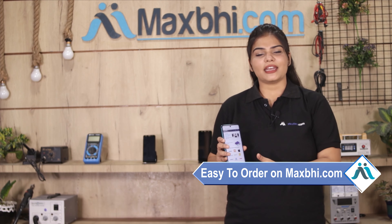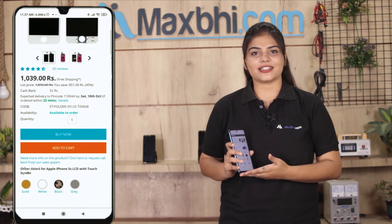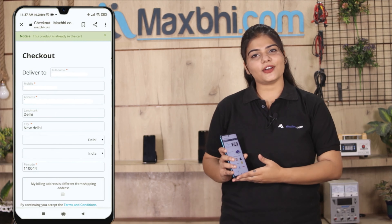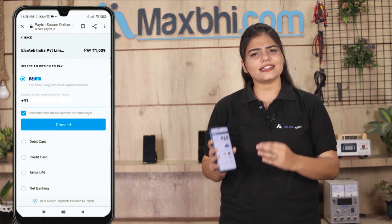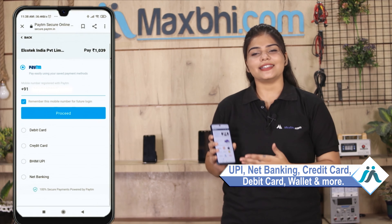Ordering from MaxP.com is very easy and simple. Go to our website MaxP.com, search and click on the product page. Fill in your name and mobile address, then click on order. After that, you will see our secure payment page where you can pay using almost every type of payment such as UPI, Net Banking, Credit or Debit cards, Wallets, and more.